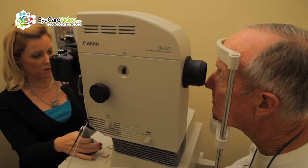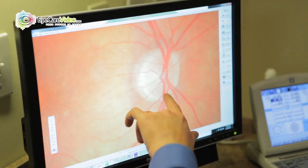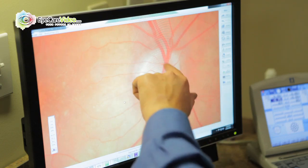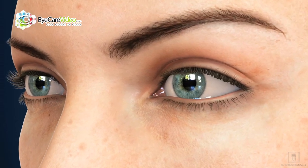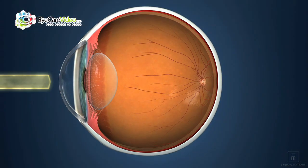What this technology allows us to do is have a computer-generated map of the retina. So we're able to detect subtle changes in the blood vessels and the optic nerve, and also the central part of the retina called the macula. The retina is the back part of the eye — it's a multi-layer tissue that receives the light.